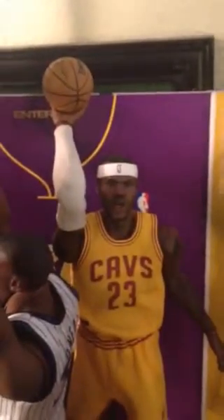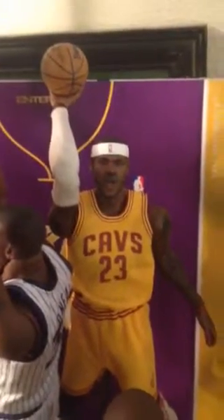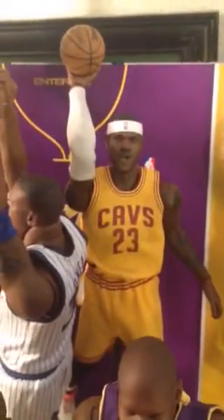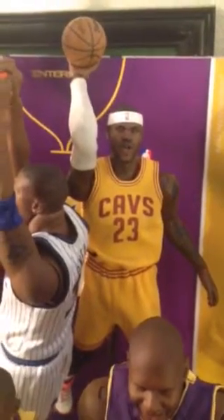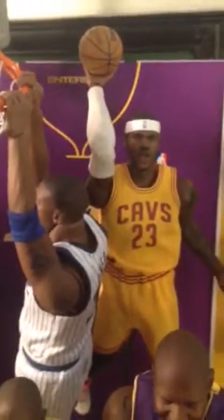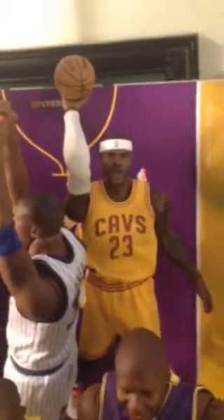My third figure was LeBron James. I got him at Big Bad Toys for $149, and through an acquaintance had his Cavs jersey done — the yellow one they wore in the Finals. I ordered it before the Finals started and it arrived the week of the Finals, so I was hoping to bring LeBron good luck, though I liked Stephen Curry too.